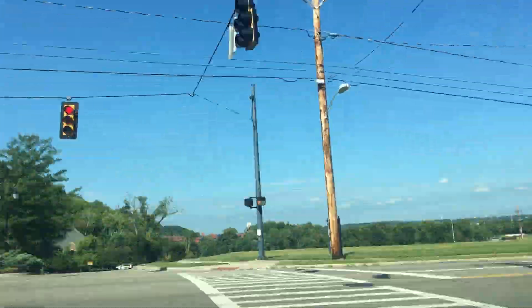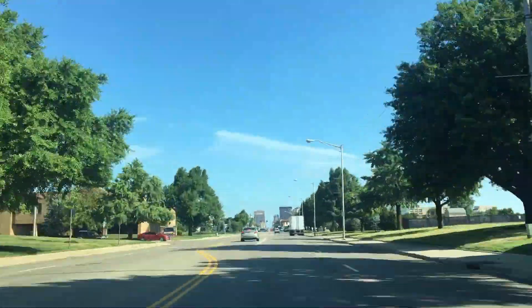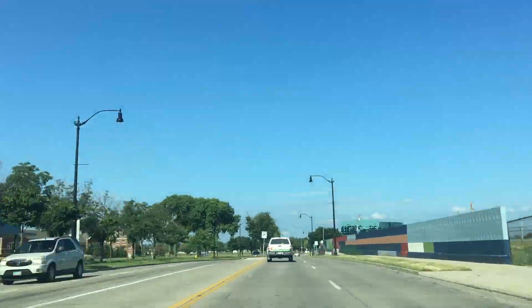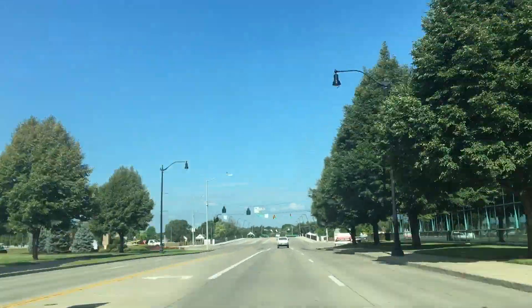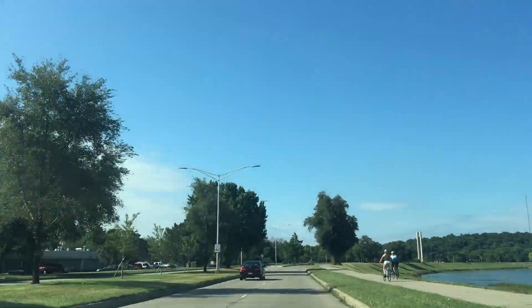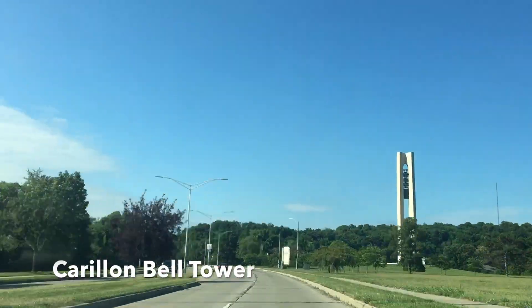Most people do not think about the journey our trash takes after it is thrown away. Once our trash is picked up, it is driven 10 minutes away from campus to a waste assortment facility. This facility collects trash and places them in trucks to be sent to the landfill. This facility is located behind Carillon Belltower across from Interstate 75.